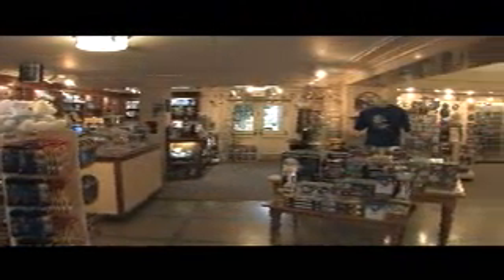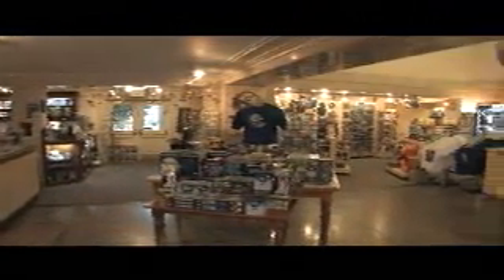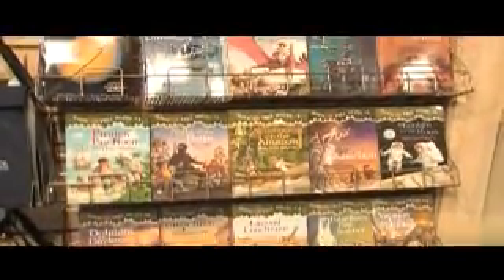Share your adventure with family and friends with gifts and souvenirs from Moorhead's gift shop. You'll find educational toys and books, clothing, jewelry and items for your home, including pottery, sun catchers and sundials.